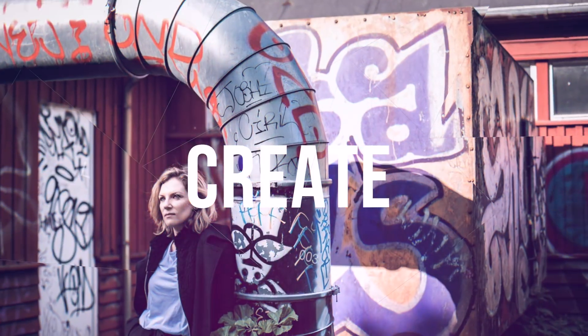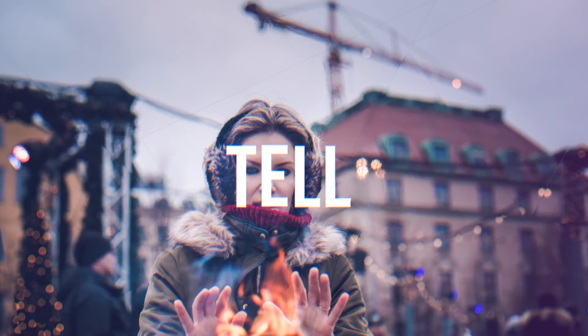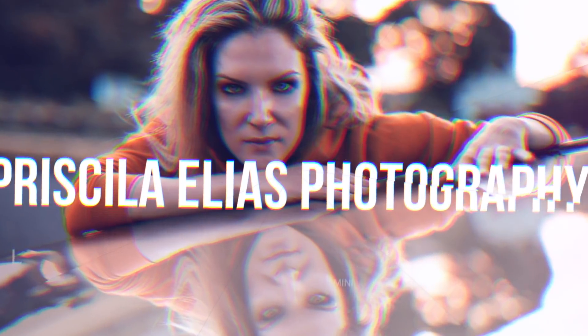My name is Priscila Elias and today we'll talk about tips that should help you in taking awesome phone photos! You don't need to have a professional camera in order to take great photos! If you follow these tips, you might be surprised with the quality your phone photos will turn out to have.